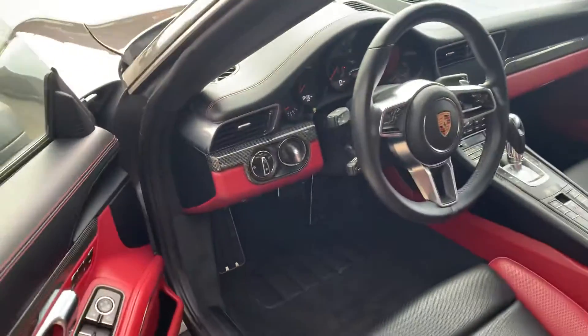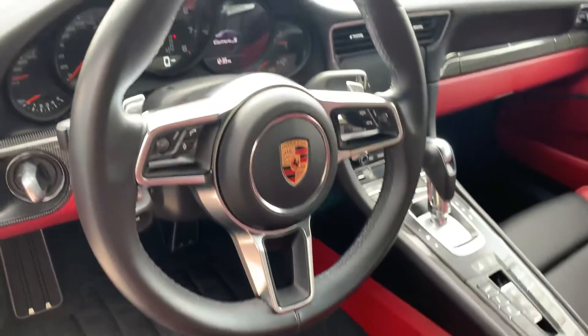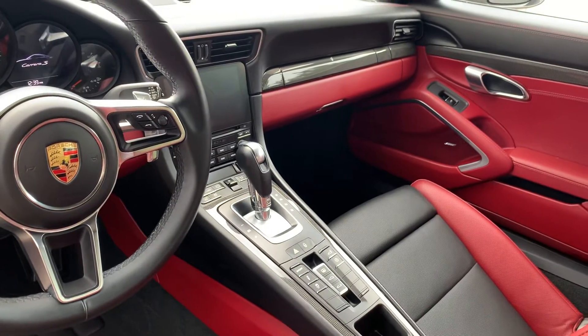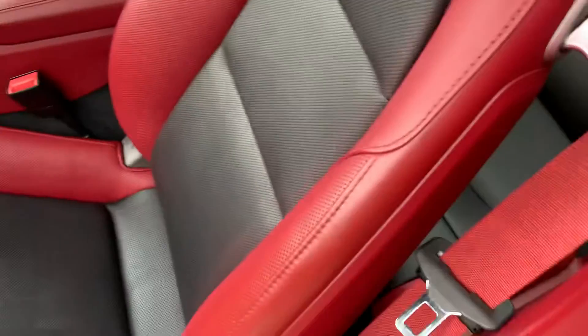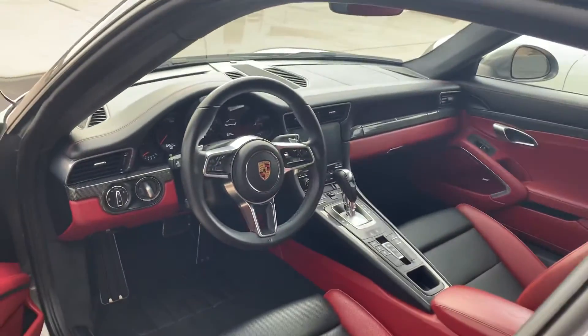It does have keyless entry and it has 6,452 miles on the odometer. It does not have sport chrono. Red seat belts. She's beautiful — I'm going to go ahead and start her up for you next.